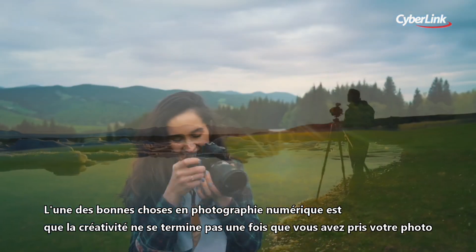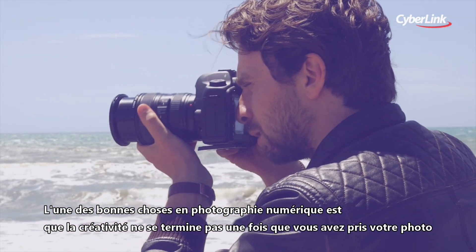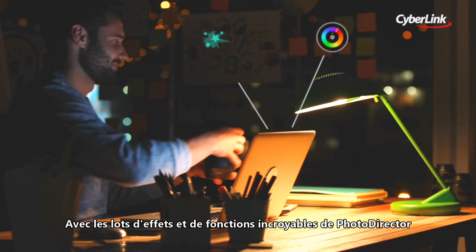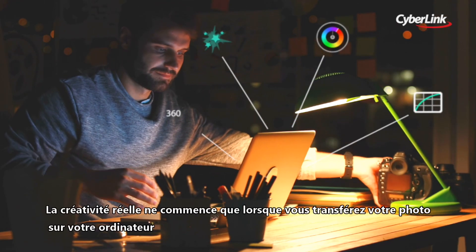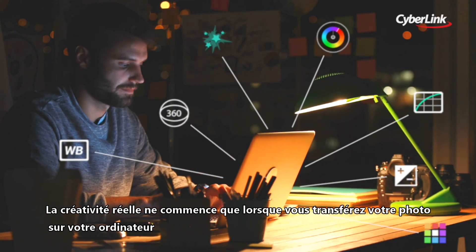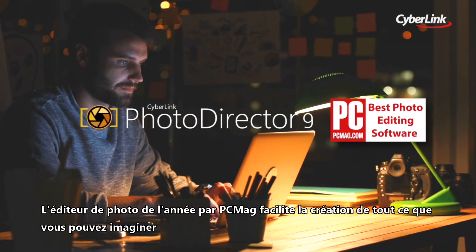One of the great things about digital photography is that creativity doesn't end once you've taken your shot. With PhotoDirector's brilliant bag of striking effects and features, the real creativity only starts when you get your image onto your computer. PCMag's Photo Editor of the Year makes it easy to create anything you can imagine.